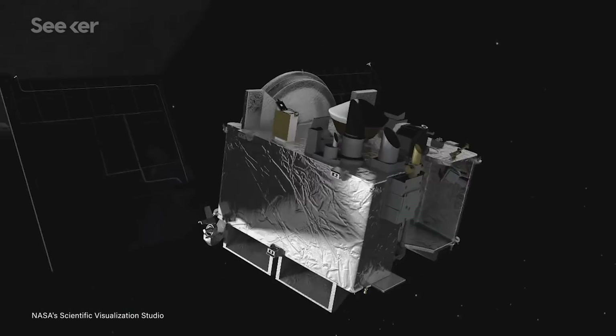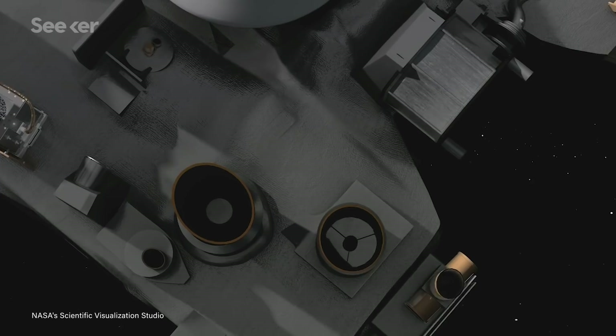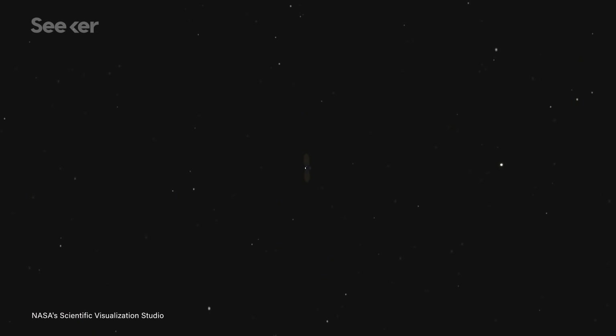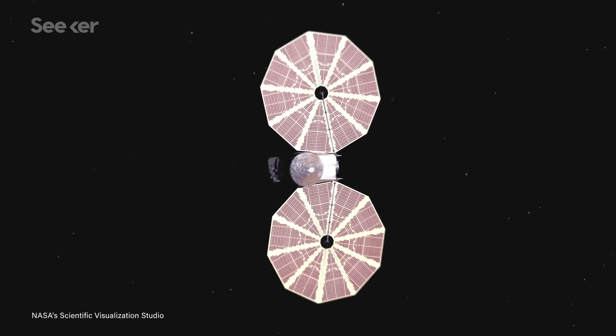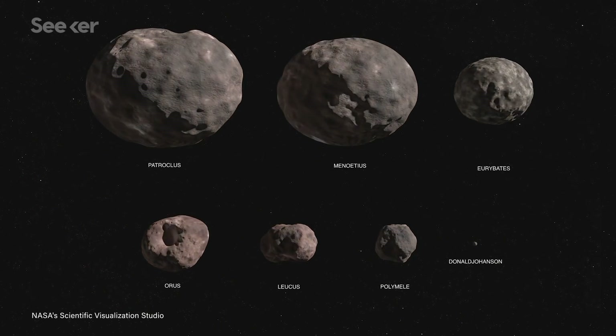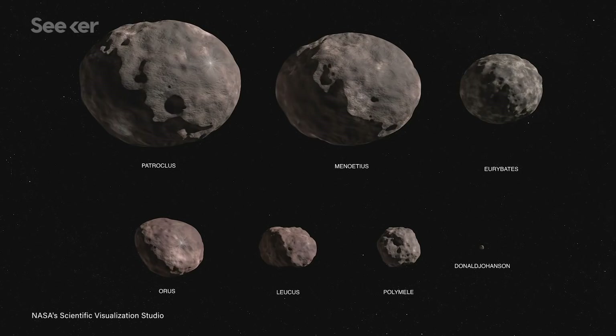Next up is LITES, the Thermal Emission Spectrometer. This instrument is similar to what's on OSIRIS-REx, and it'll help Lucy understand how heat interacts with the asteroids — what's their thermal inertia like, how do they retain heat, and what does all of that mean about their composition? And then there's L'LORI, the long-range reconnaissance imager, basically a high-def camera that will be taking detailed pictures of the asteroids. Finally, Lucy's high-gain antenna will help it determine the mass of each asteroid.